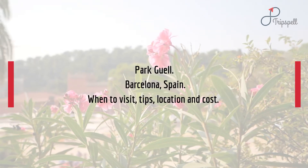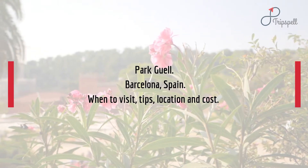Park Güell, Barcelona, Spain. When to visit, tips, location and cost.